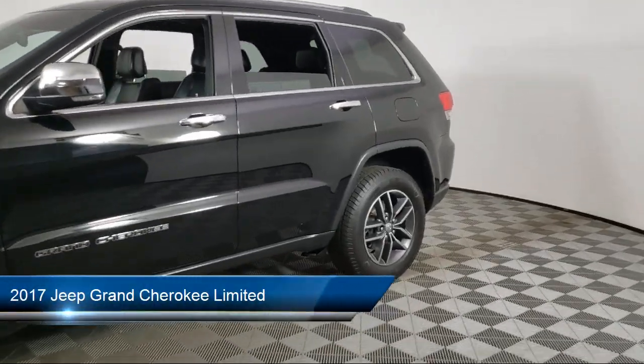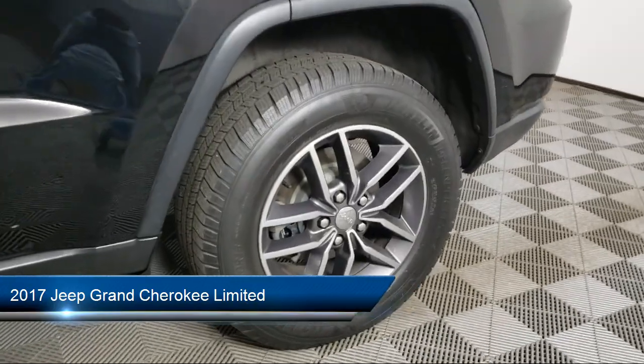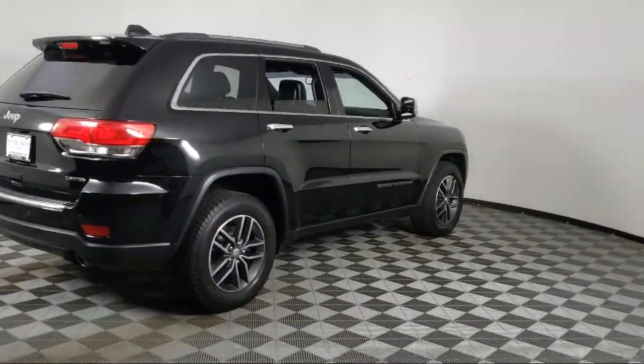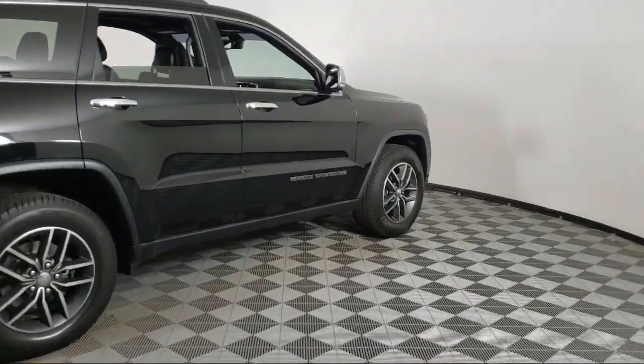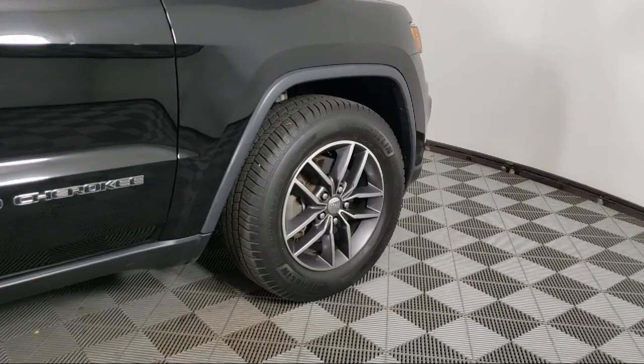It comes equipped with 5-year Sirius XM Travel Link service, heated rear seats, keyless entry, auto high-beam headlamp control, parking sensors, Sirius XM satellite radio, heated front seats, and ventilated front seats.